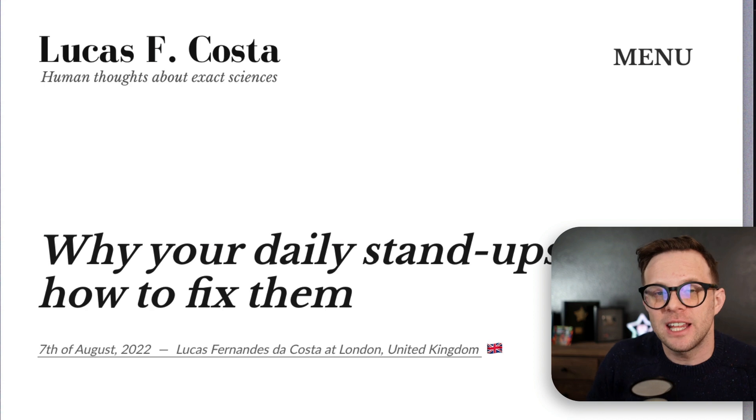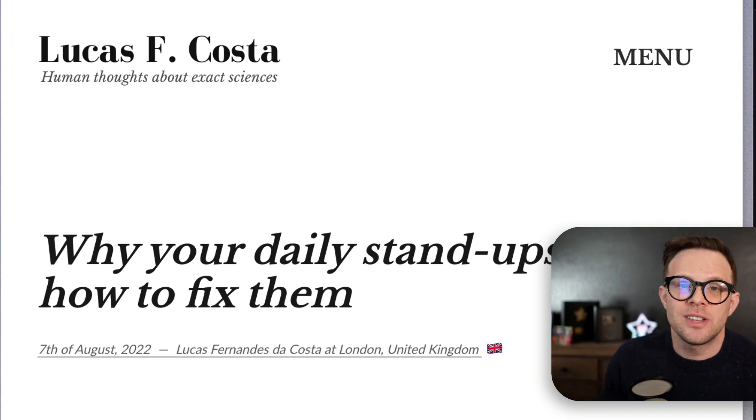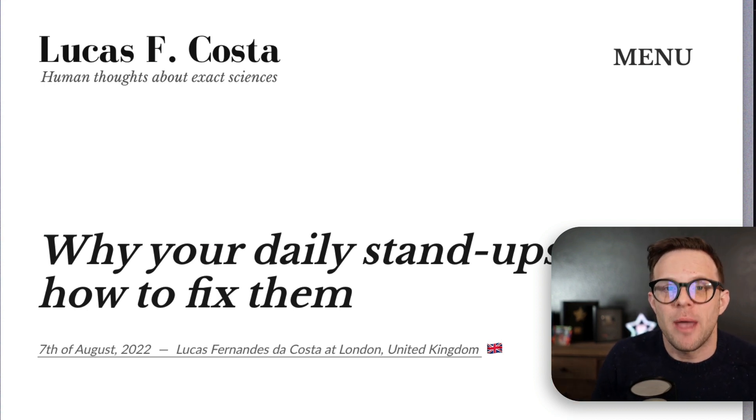If you would like this link list in your inbox every single week, head on over to leveluptutorials.com and subscribe to our newsletter. We send out five great things that I found on the web every single week.